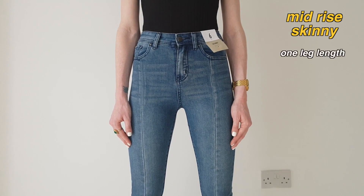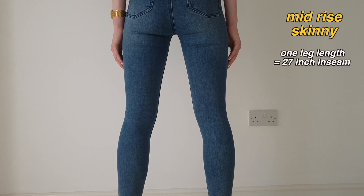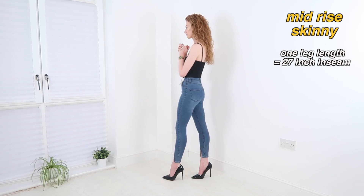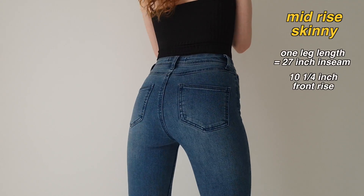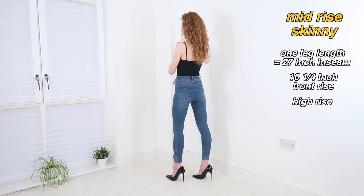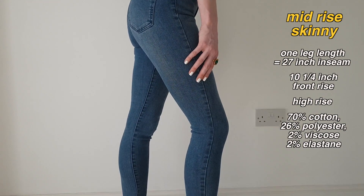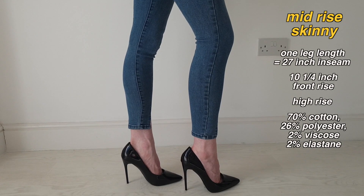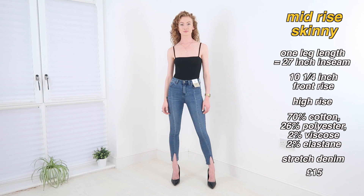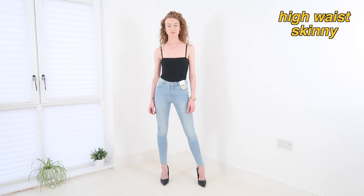Next we have the mid rise skinny, which I'm wearing here in mid blue. These have a skinny leg that comes in one length — I measured the inside leg to be 27 inches. I'm wearing them in a UK 6. Primark say these are a mid rise skinny, but based on a UK 6 they have a 10.25 inch front rise, which puts them more into high rise territory in my eyes. This pair is made from 70% cotton, 26% polyester, 2% viscose and 2% elastane — a stretch denim — and they'll set you back £15.